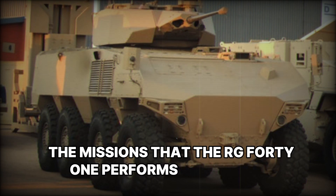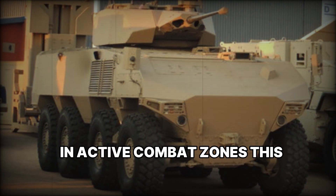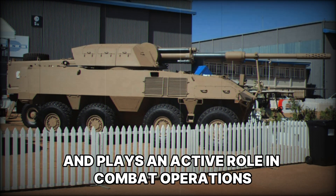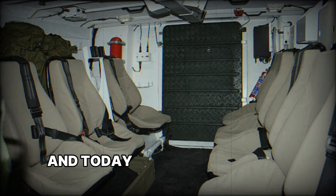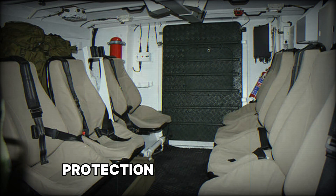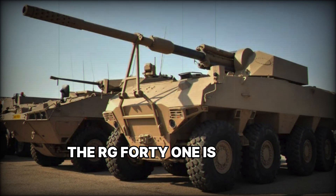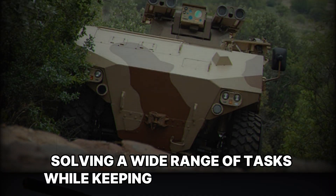The missions that the RG-41 performs range from peacekeeping to heavy combat operations. In active combat zones, this armored vehicle is indispensable — it protects personnel, facilitates transport and evacuation, and plays an active role in combat operations. This armored vehicle has proven its effectiveness in real combat situations, and today it is used not only in South Africa but also in other countries that value the RG-41's mobility, protection, and versatility. Its unique feature is that it is not just a transport vehicle but a true combat companion. The RG-41 is a prime example of modern military technology solving a wide range of tasks while keeping its personnel safe.